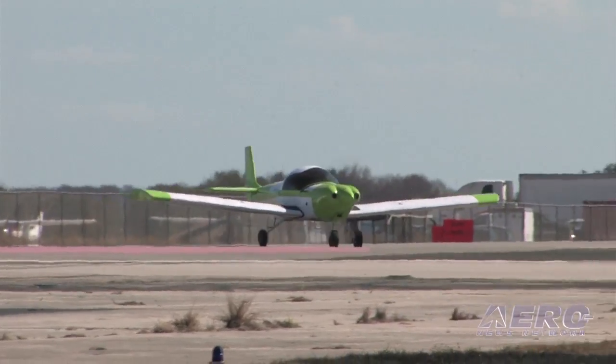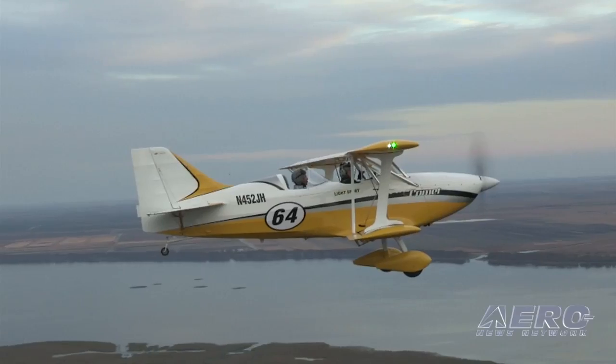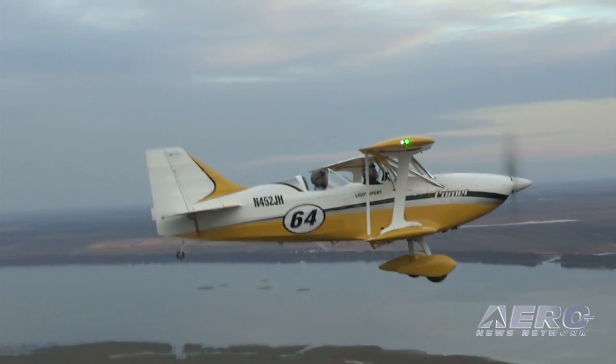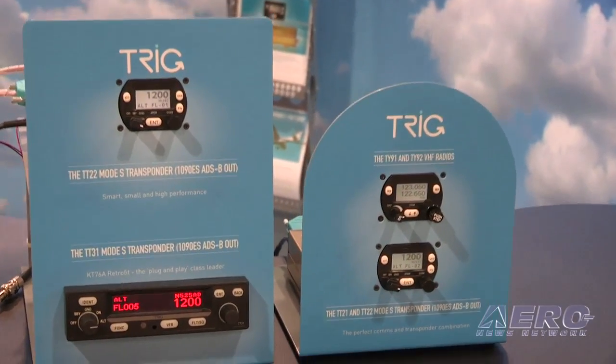They are kind of like miniaturized versions of larger GA aircraft. They have a lot of the same capability. They're fun to operate, but they are often a little space constrained and weight constrained. Another feature of our products is that we try to keep the weight down. The radio, including the control head and everything, weighs less than a pound.